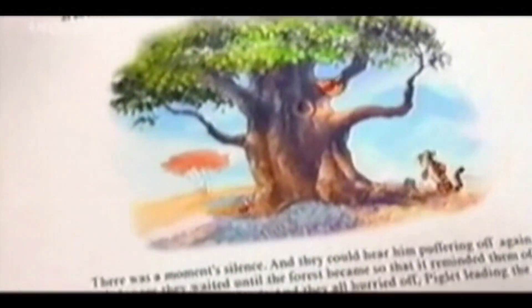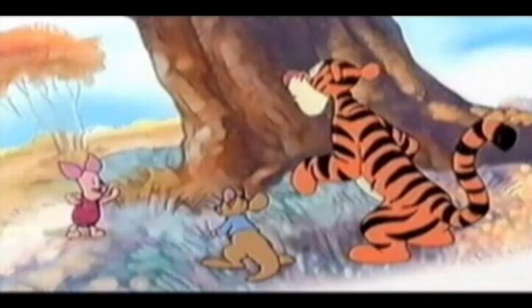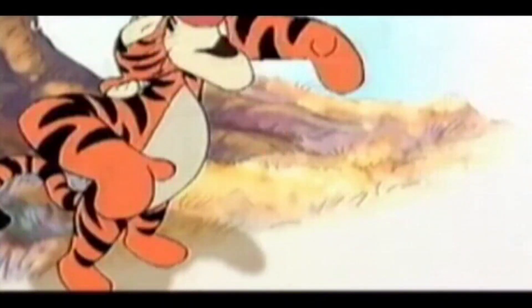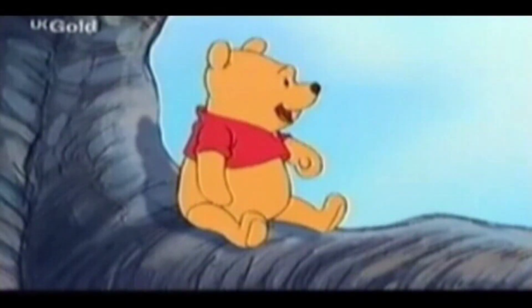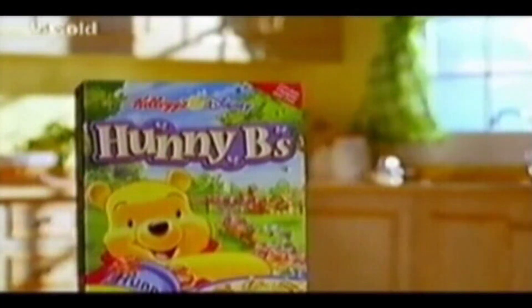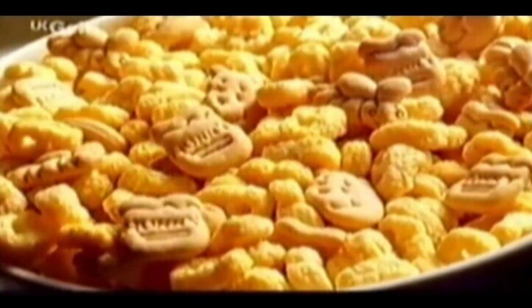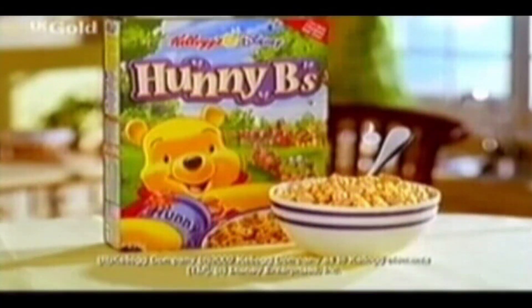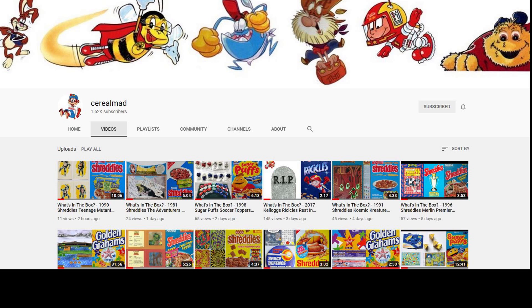One breakfast in the Hundred Acre Wood, Pooh was hungry for honey as usual. Oh, where can the honey be? How about there? Let's have a look — nope, nothing here but some pots. Honey pots, I'm coming! Whoops! It's easy to find the delicious taste of honey in new Kellogg's Honeybees — honey pots, Pooh bears, and bees with wholesome wheat and corn goodness from Kellogg's. Actually, I quite like it in here.